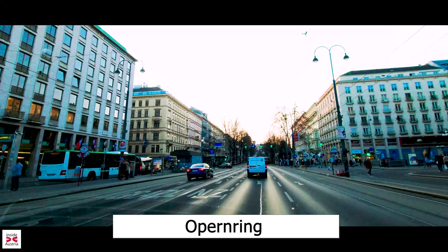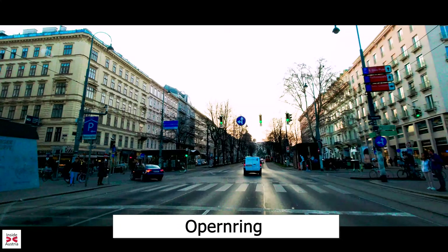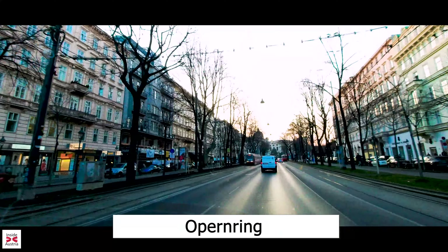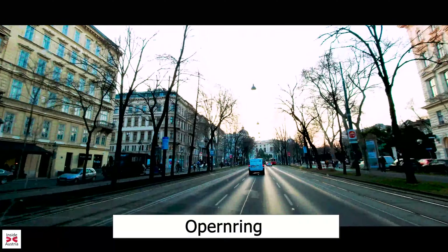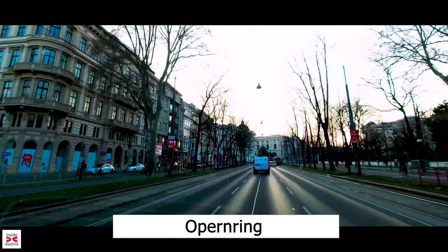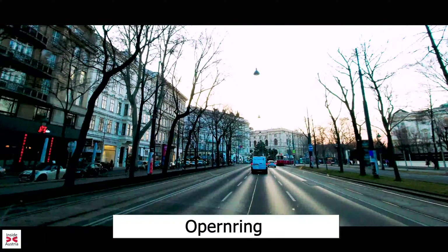Here the Ring Road starts to be the Opera Ring, which we will follow until we come to the Hofburg area. The Opera Ring is a beautiful tree-lined boulevard lined with little cafes, restaurants and exclusive shops. Here on the left you will also find the Millennium Hotel, one of the best addresses in Vienna and superbly located for all your sightseeing.